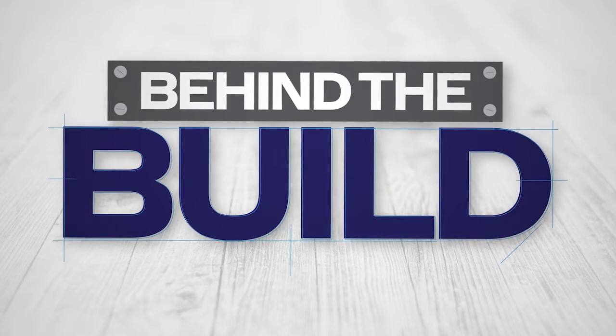Thank you for joining us. Tune in next week to see the owners of the spec house get the keys so they can move in.